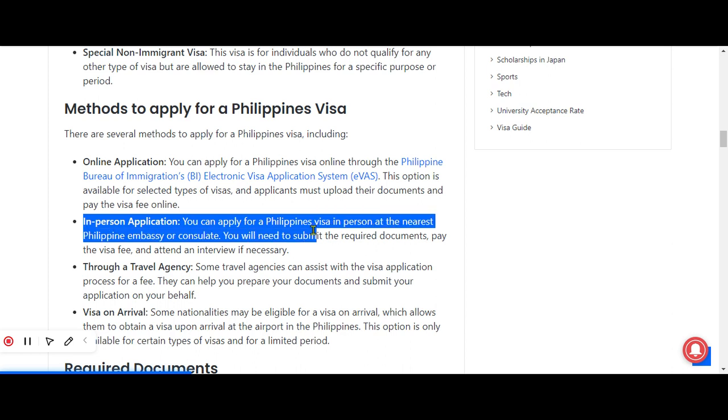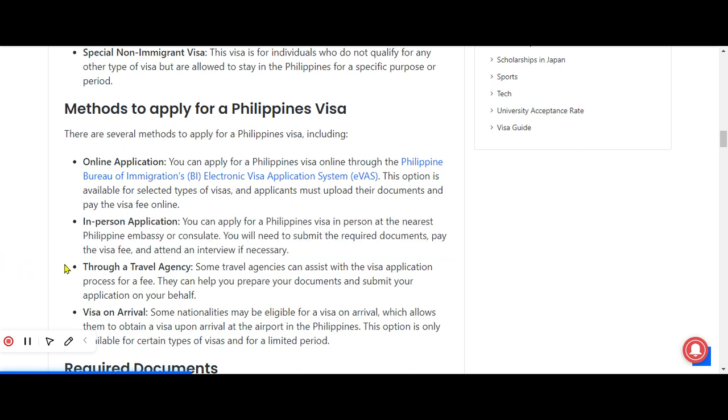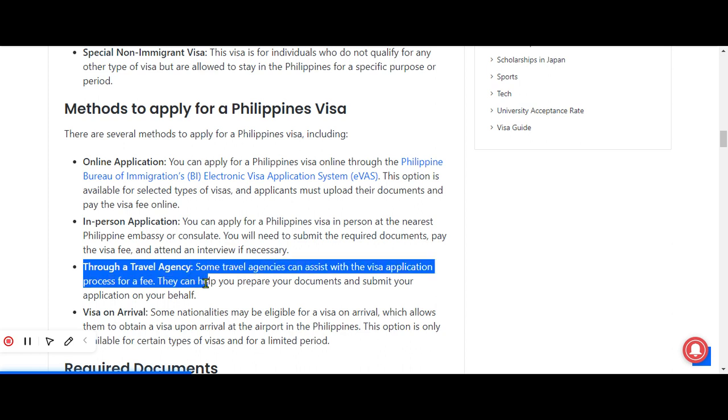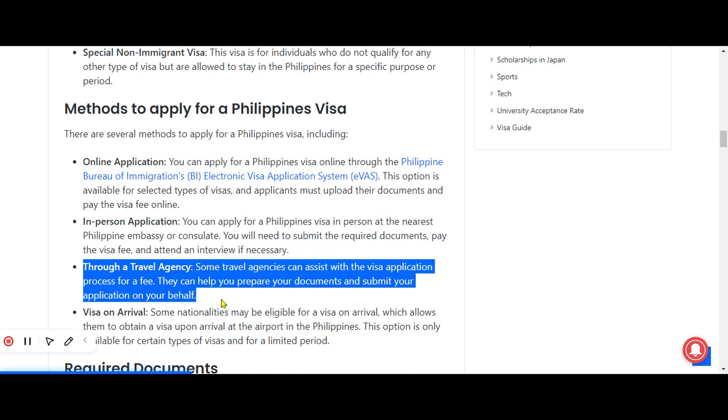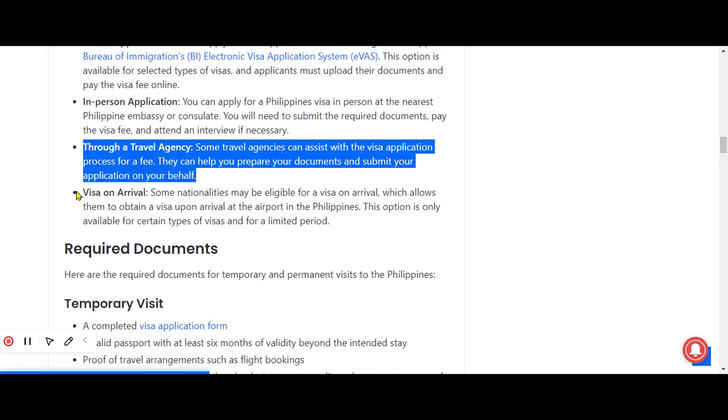The second method is in-person application. You can apply for a Philippines visa in person at the nearest Philippine embassy or consulate. You will need to submit the required documents, pay the visa fee, and attend an interview if necessary. The next method is through a travel agency — some travel agencies can assist with the visa application process for a fee, helping you prepare your documents and submit your application on your behalf.